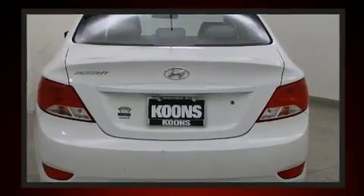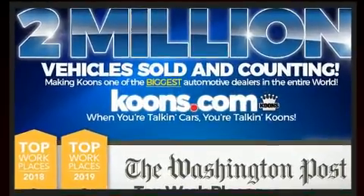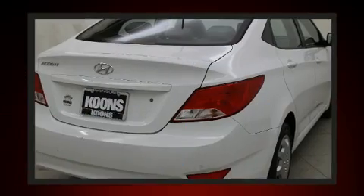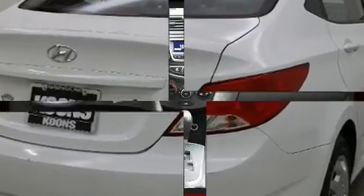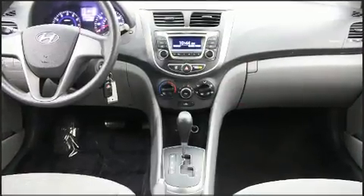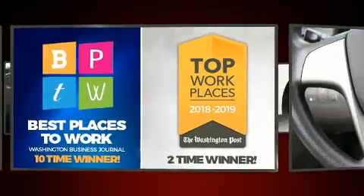Hyundai prioritized practicality, efficiency, and style by including a tachometer, a trip computer, and one-touch window functionality. You and your passengers will enjoy the stereo system, which includes a CD player with MP3 capability and six speakers enhancing the audio experience throughout the interior.